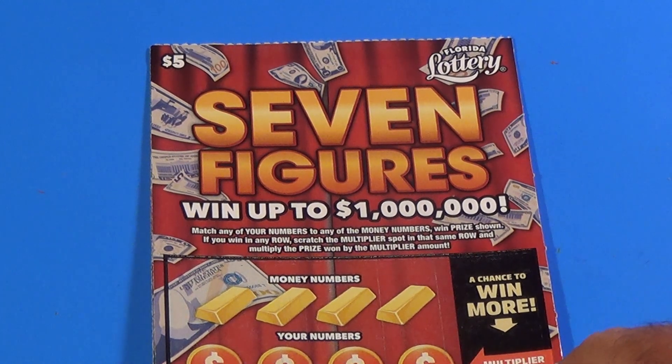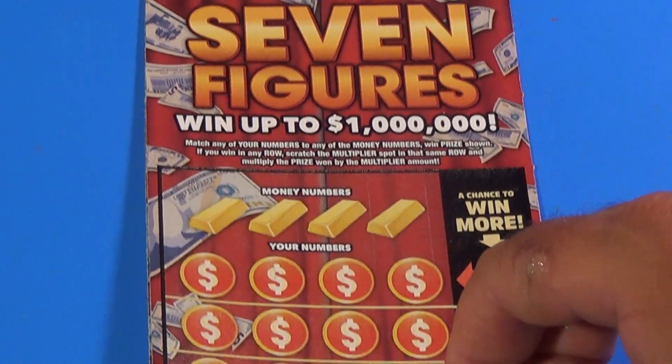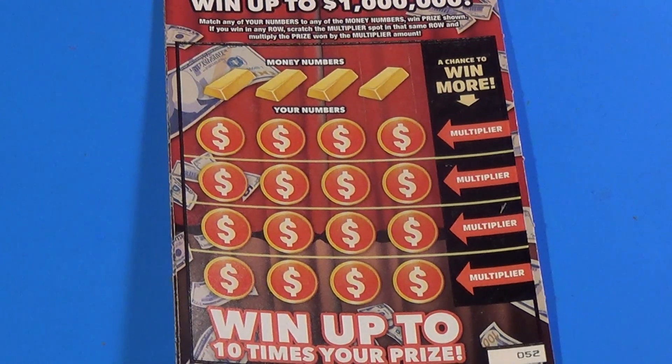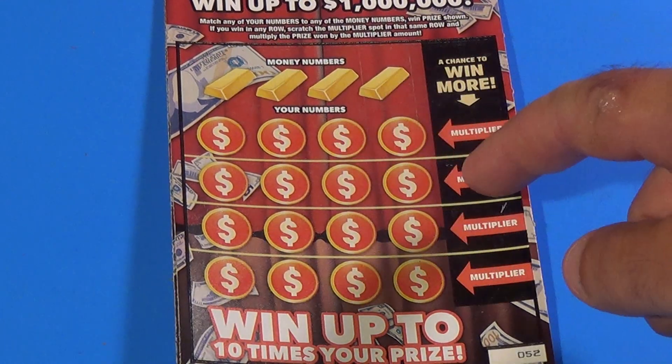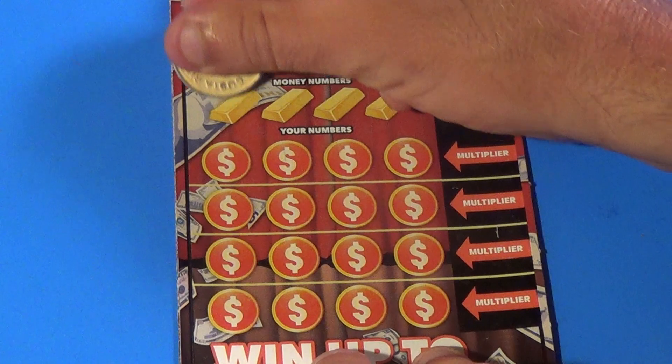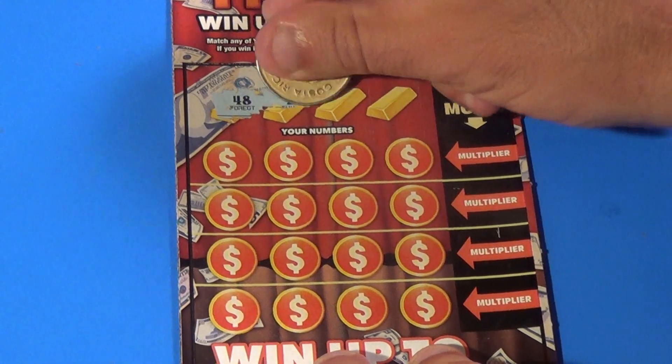Scratchers on Saturdays, Scratchers on Other Days. I have two of the $5 Seven Figures. And we are looking to match 20 numbers, and if you match numbers, you win the prize times the multiplier in the row. And we have a 48,